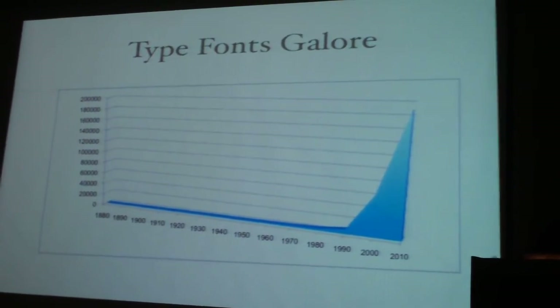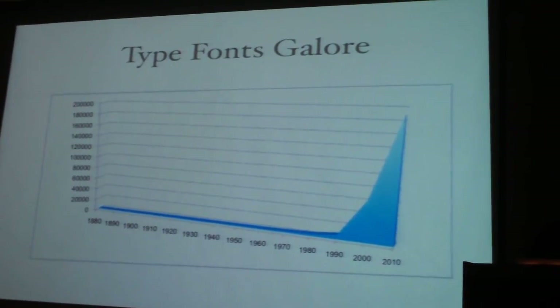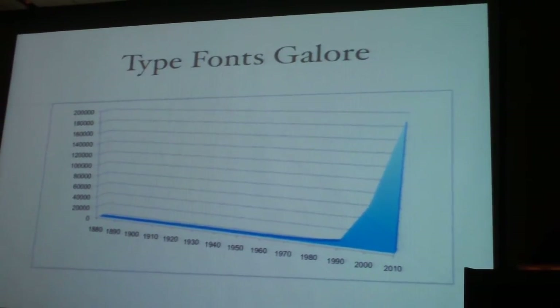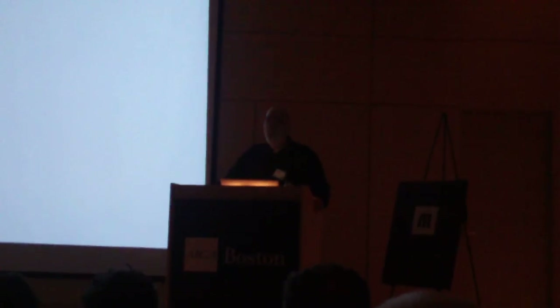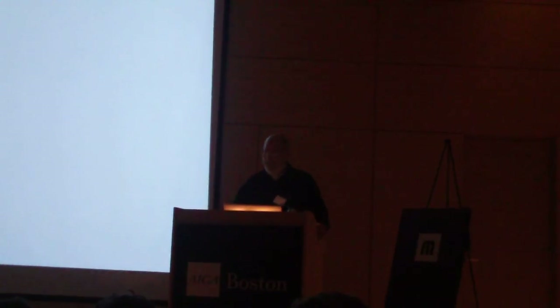So you can imagine the new world that designers have of picking from these 200,000 fonts, most of which, of course, are based on bad design. When all the smoke cleared, the Mergenthaler Company is long gone. But there were two legacies from that company: one was the classic type library, and the other was Matthew Carter. Thank you very much.